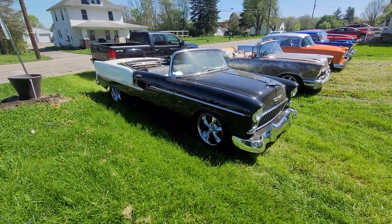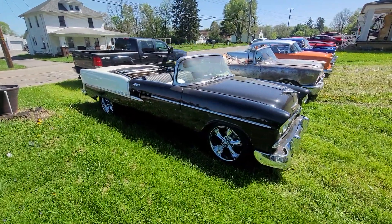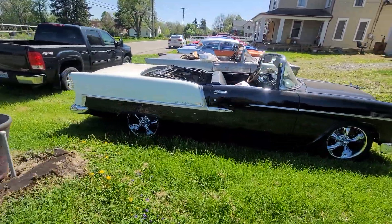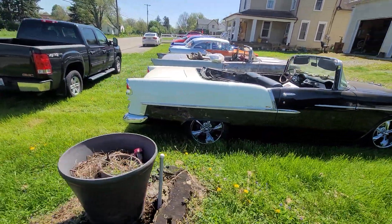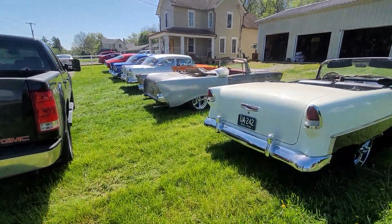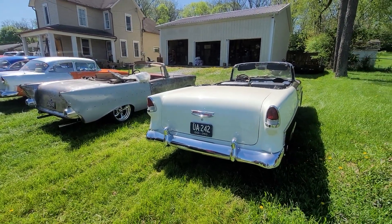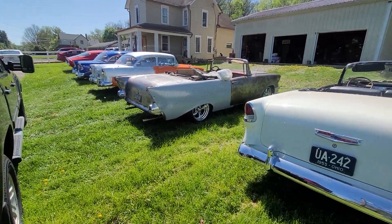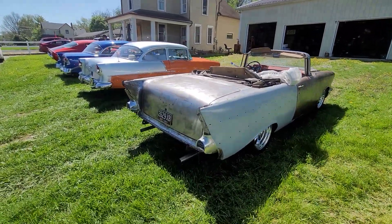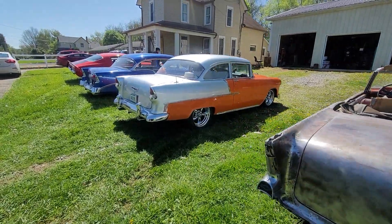I'm really not building this thing to smoke the tires — this one's being built just to cruise. But you know, some days you just gotta pull your cars out and have your own little car show. Now I'll spend the next hour putting them all away. I wonder how many people are going to stop before I get them all back in the garage.